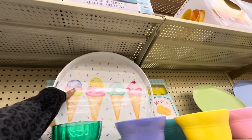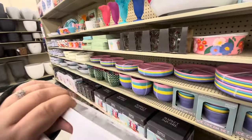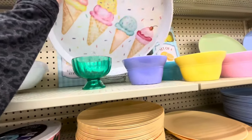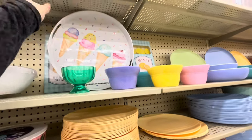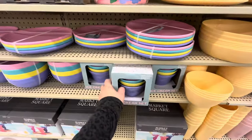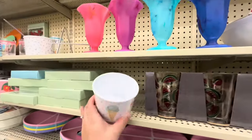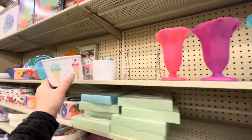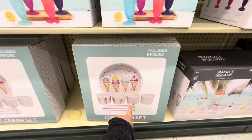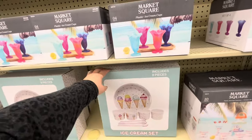Hey look, they have this nice platter with ice creams — they have a lot of cute stuff coming out. And then the straws are cute too — watermelon and lemon. They have little plastic ice cream balls — they come in a set of four for $17.99, also 40% off. Oh, it's the whole set — two sprinkles, two ice cream cones, the platter and spoons. This is $40 minus 40% — that's really cute!